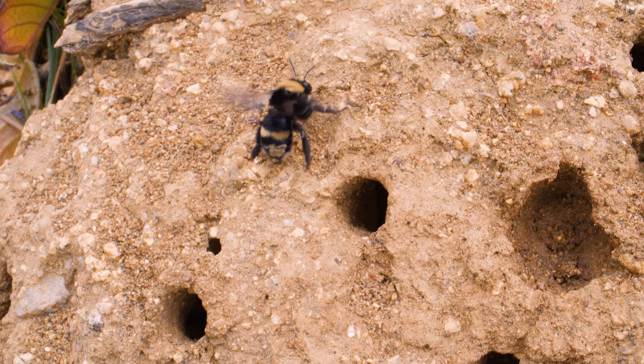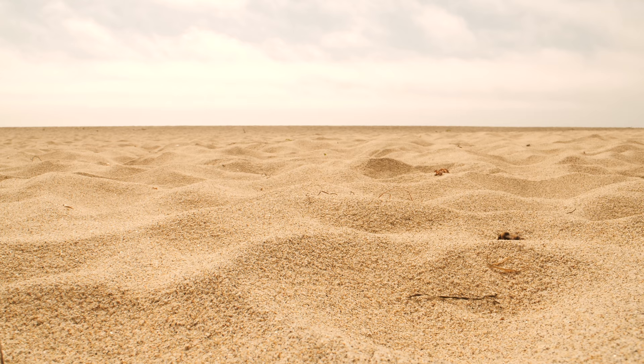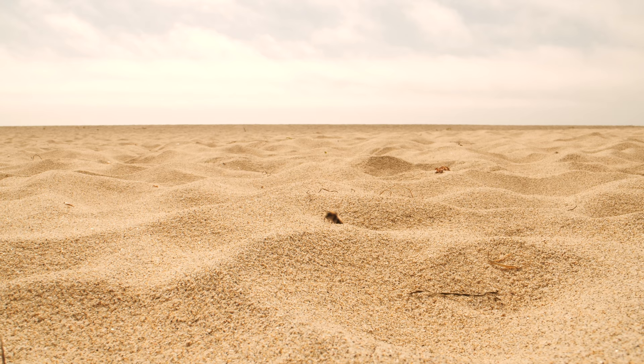After finishing a couple of nests, the bee's brief, hard-working life comes to an end. The beach will be her final resting place. And next year, the ever-shifting sand will bear witness to her young emerging from their nests.